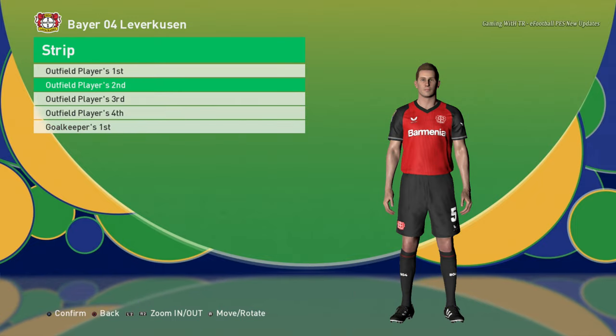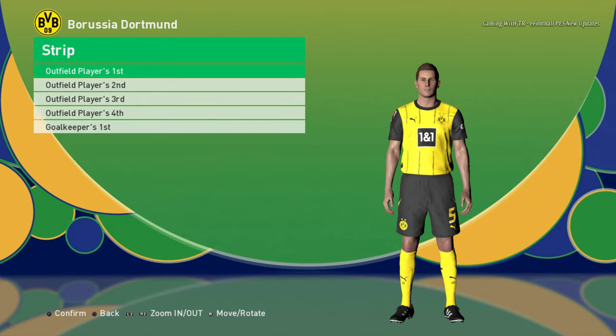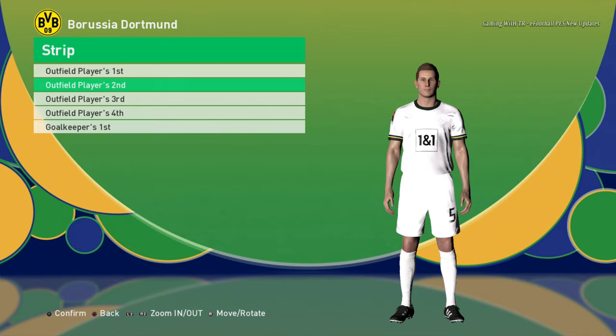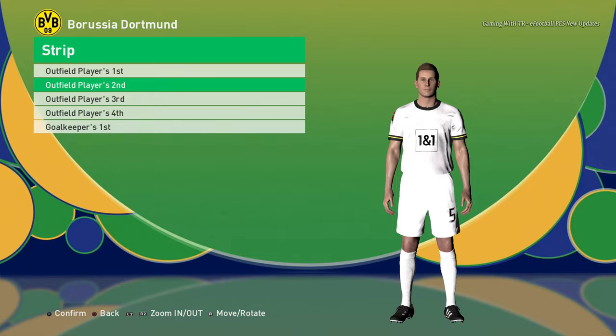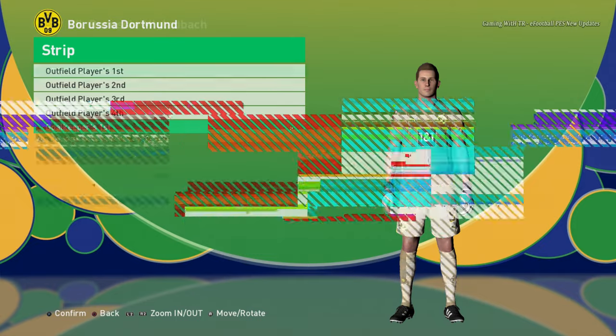Let's go to the next team. Here is Bayer Leverkusen — home jersey and away jersey. Next is Borussia Dortmund — home jersey, away jersey, and there will be a fourth version. Here is the goalkeeper version.